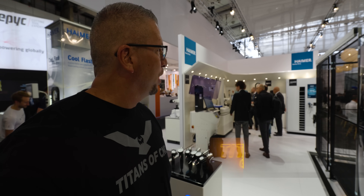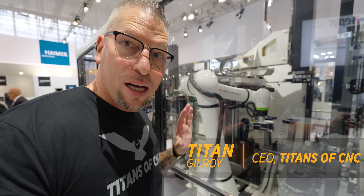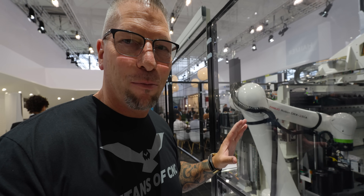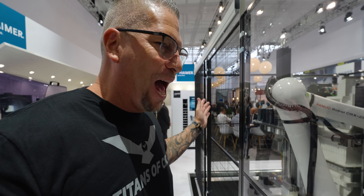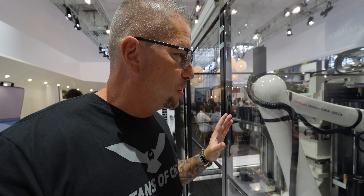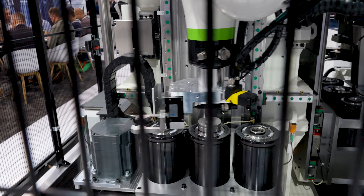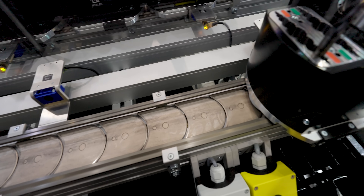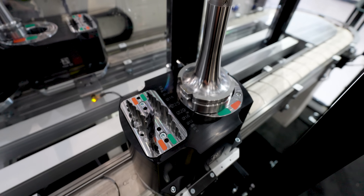We're at the Heimer booth and check this out — this is the craziest thing you've ever seen. Check out this automation. It's 11-axis. I don't know all about it yet, but we're going to grab Andy and have him come over here and explain it to us. What I do know is that basically it'll shrink your tool, it'll set your tool — it does everything automatically.